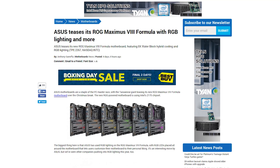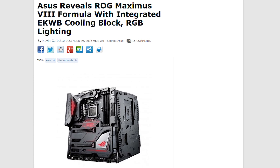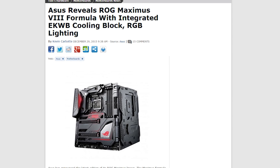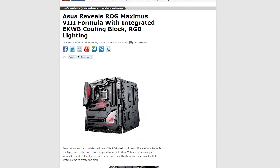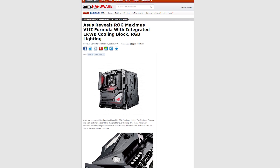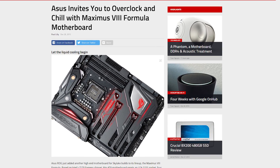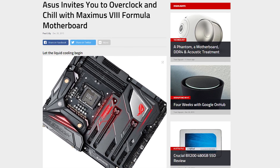ASUS has unveiled the Z170 ROG Maximus 8 Formula motherboard. Alongside customizable RGB LED lighting and some pretty badass looking armor, the board has a built-in water cooling block for the MOSFETs, thanks to a partnership with EK Water Blocks. ASUS finally figured it out and stopped putting on fixed-fitting aluminum ones and just partnered with a company that actually knows how to make water blocks. So you can connect it directly to your custom loop, but it also supports air cooling if you're into that sort of thing.